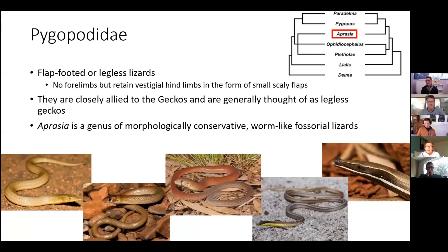The pink-tailed worm lizard comes from the family Pygopodidae, also known as the flat-footed lizards or legless lizards, because they have no forelimbs but retain vestigial hind limbs in the form of small scaly flaps.